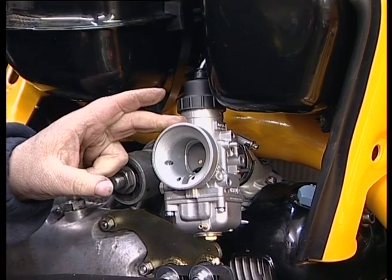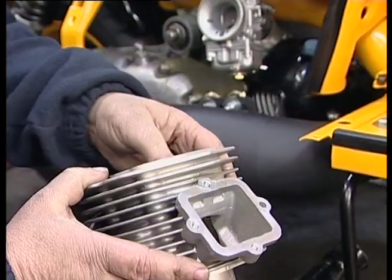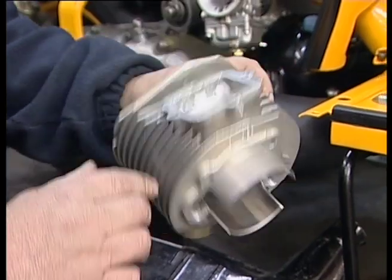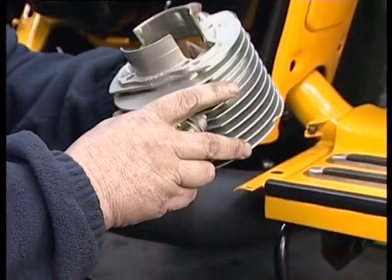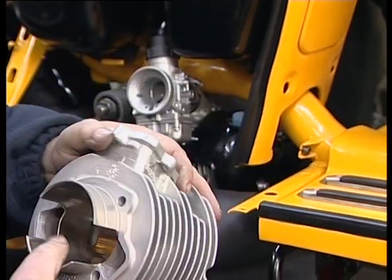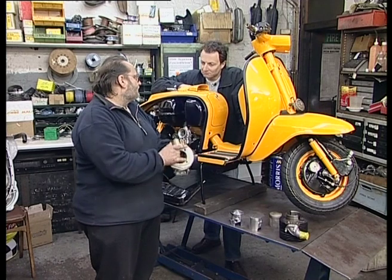Bigger carburettor, different cylinder barrel. This is one of the aluminium barrels — Nicosil, reed valve — creates a good boost in power compared to the standard barrel. There are a lot of parts in the motor that can be modified or uprated. It just depends how far you want to go.